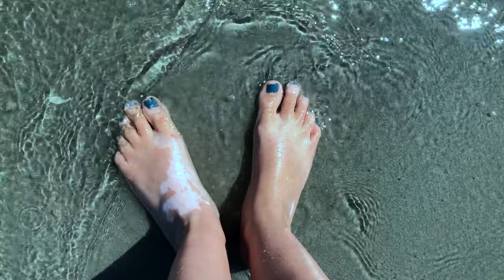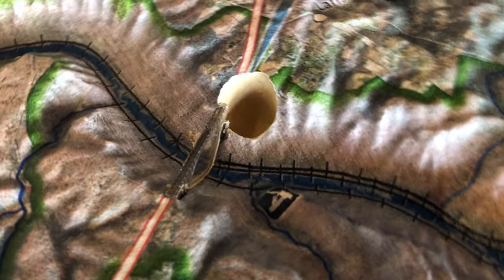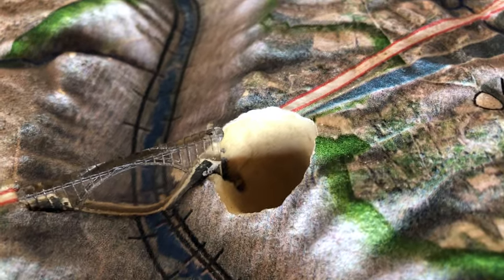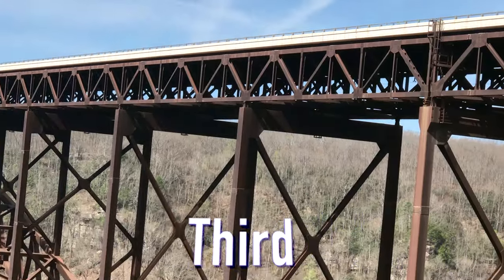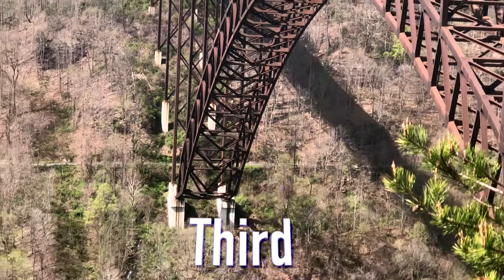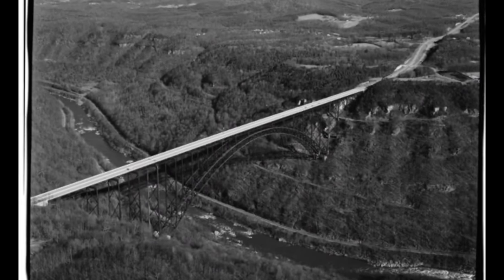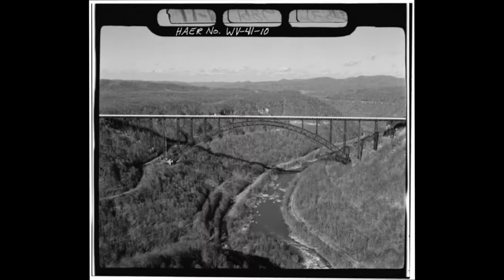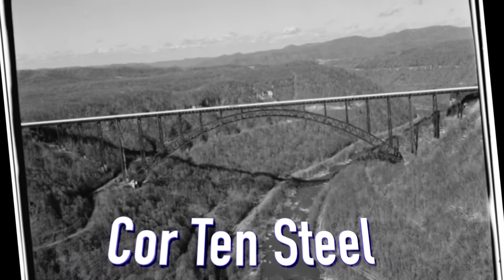The most popular spot in the park is the New River Gorge Bridge. At 876 feet high and 3,000 feet long, it is the third highest bridge in the U.S. and the longest single-span arch bridge in the western hemisphere. New River Gorge Bridge took three years to complete and was finished in 1978. It is made of Core 10 steel.